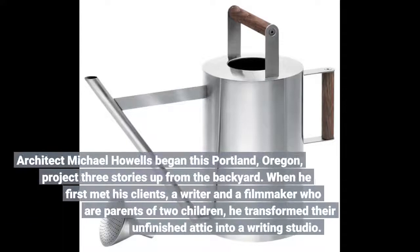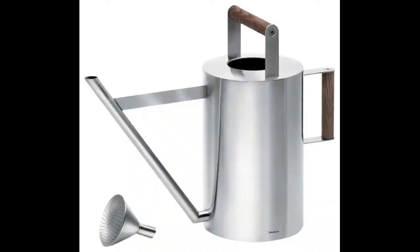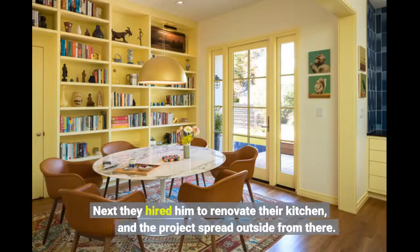Architect Michael Howells began this Portland, Oregon project three stories up from the backyard. When he first met his clients — a writer and a filmmaker who are parents of two children — he transformed their unfinished attic into a writing studio. Next they hired him to renovate their kitchen, and the project spread outside from there.